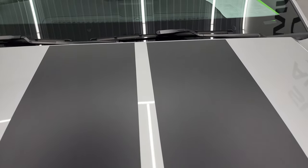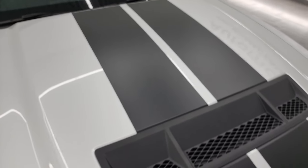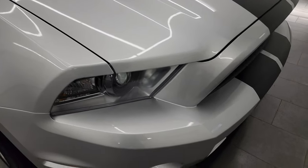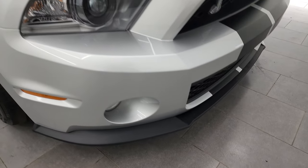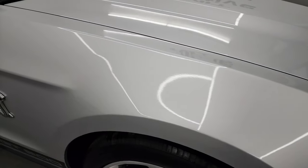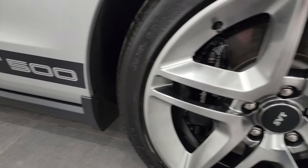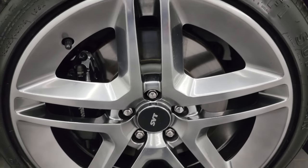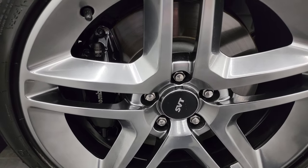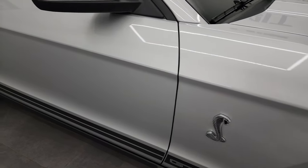The decals and stripes are in fantastic condition on the hood. This one does have the HID headlamps and the factory fog lights — we'll turn all those on at the end of the video. Passenger side front fender: no dents, no dings, looks really good. The paint is very glossy on this car. Passenger side front wheel has no major scuffs or scrapes, and of course the Brembo brakes are on here.